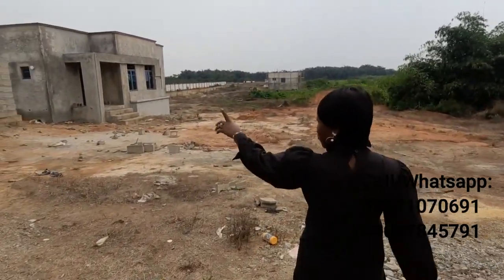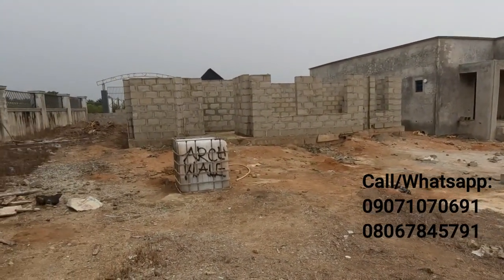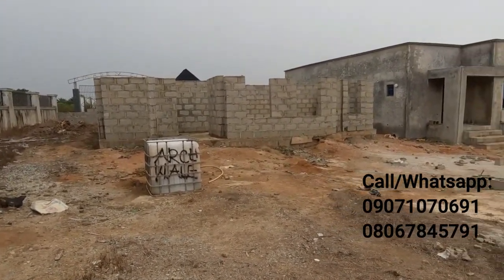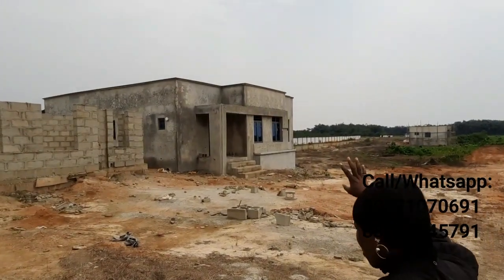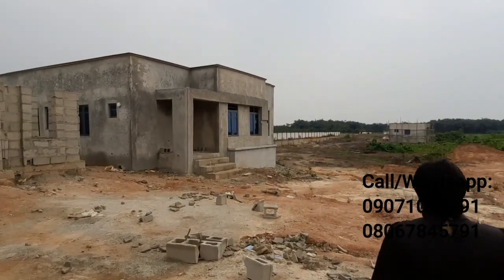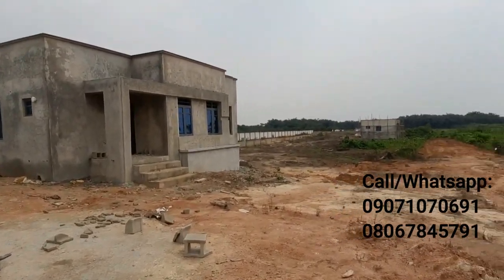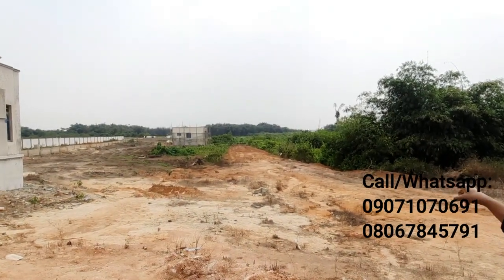So if you look at this, we have this one — a three bedroom bungalow — that is coming up here, being worked on. And we have this one that's almost done, just left with the finishing. And then if you look down there, we have another one that's also far gone in development.